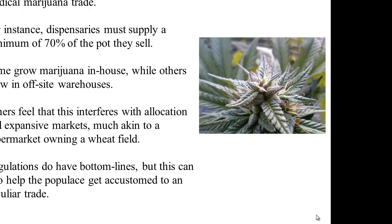Other points of view. An absorbing article, courtesy of The Economist, indicates that vertical integration policies in states like Colorado have bent the rules of the medical marijuana trade. For instance, dispensaries must sell a minimum of 70% of the pot they grow. Some grow marijuana in-house, while others grow in off-site warehouses. Others feel that this interferes with allocation and expansive markets, much akin to a supermarket owning a wheat field. Regulations do have bottom lines, but this can also help the populace get accustomed to a peculiar trade.